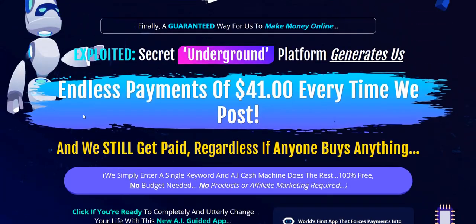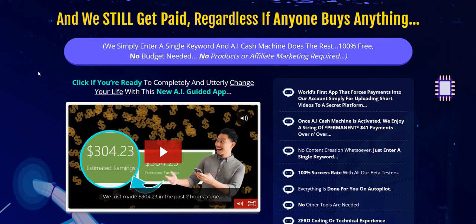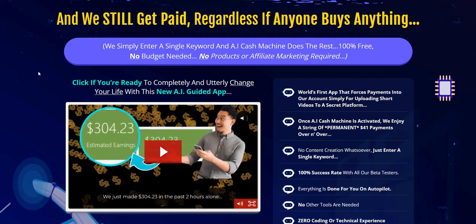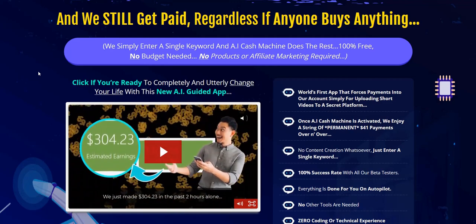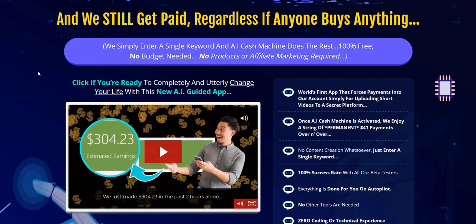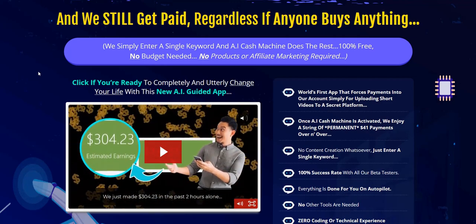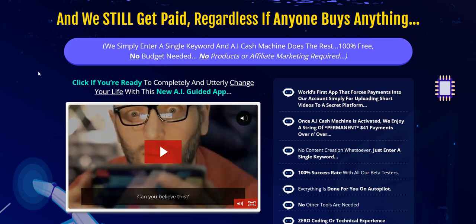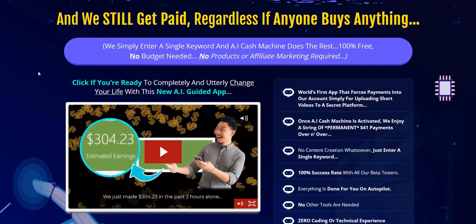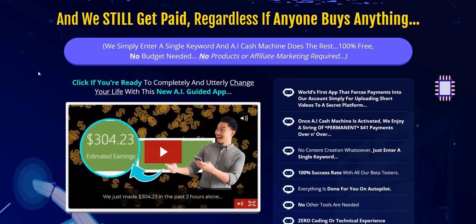AI Cash Machine lets you create very simple AI videos where you log into the members area, type in a keyword or a description, and it will generate a very simple video for you using AI and stock videos. It seems to be plugged into a library of stock videos where you have the rights to use them for your own projects, all hooked up into this AI software. It's basically a video creation tool that responds to your input and spits out videos you can upload to the internet to get traffic and earn money.